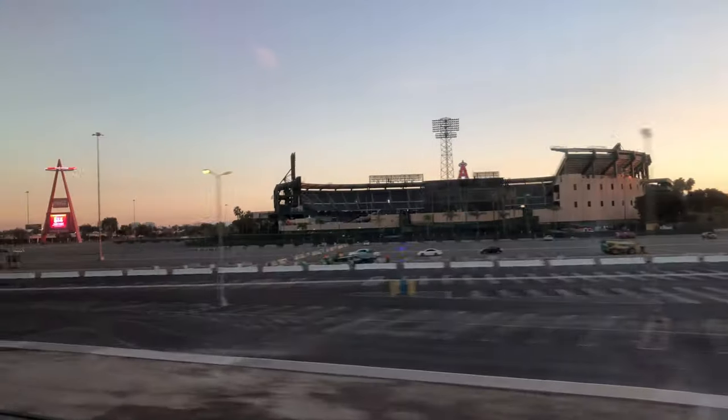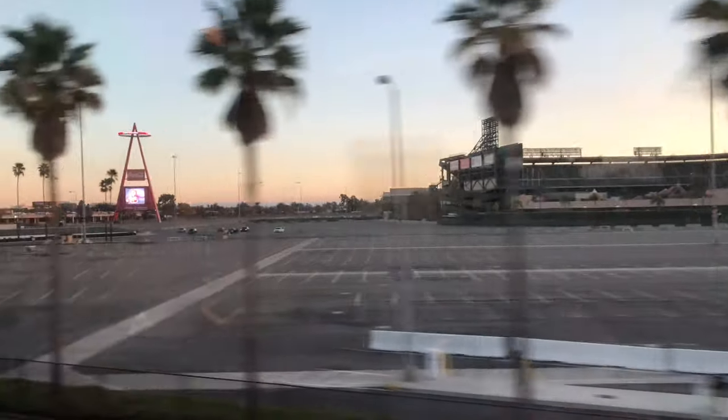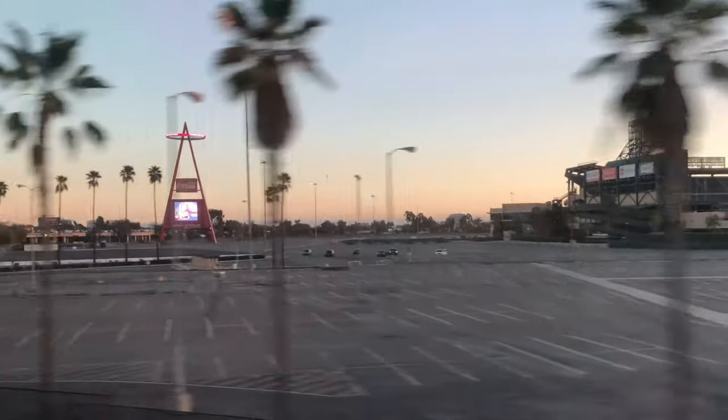Next stop: Anaheim ARTIC Station. Five minutes to Anaheim. And there's Angel Stadium, home of our beloved Los Angeles Angels.